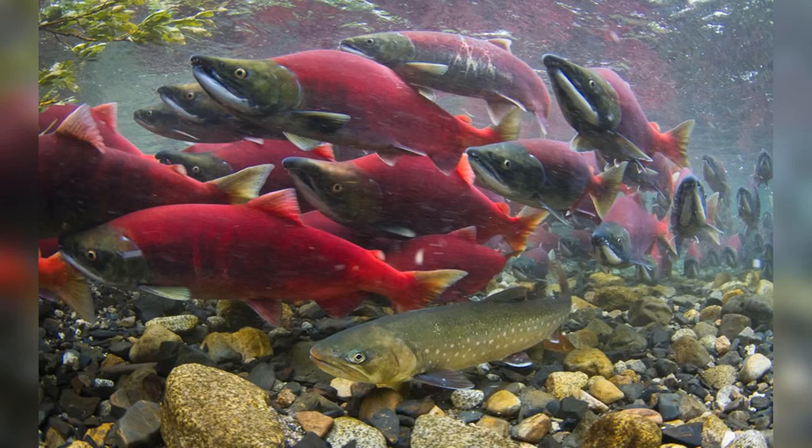Despite their remarkable adaptations and ecological significance, Sockeye Salmon face numerous conservation challenges. Overfishing, habitat degradation, and climate change pose significant threats to their populations. Efforts to preserve and restore their habitats, regulate fishing practices, and address climate change impacts are crucial for the long-term survival of this iconic species.